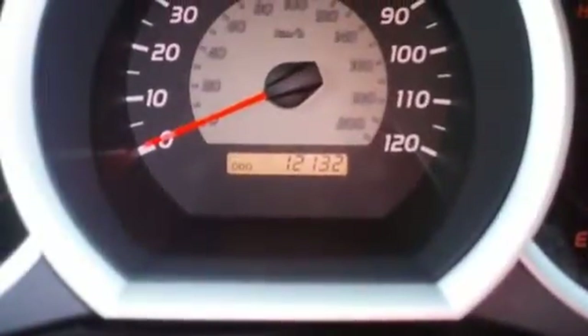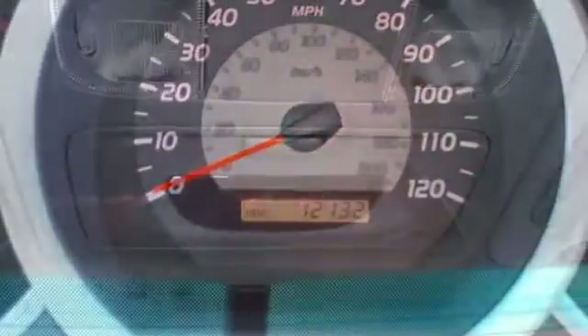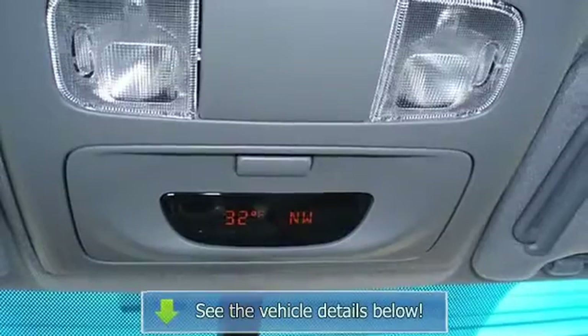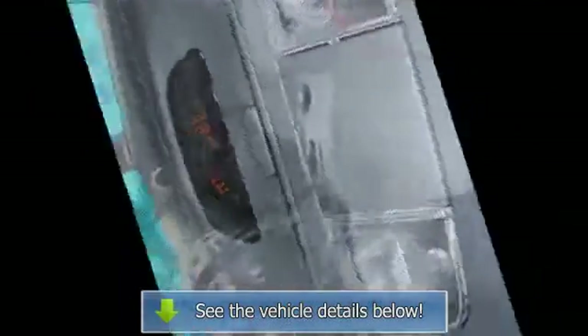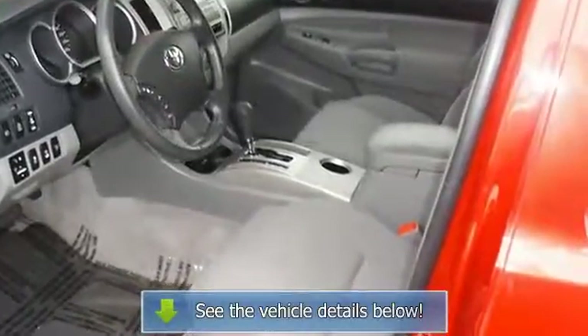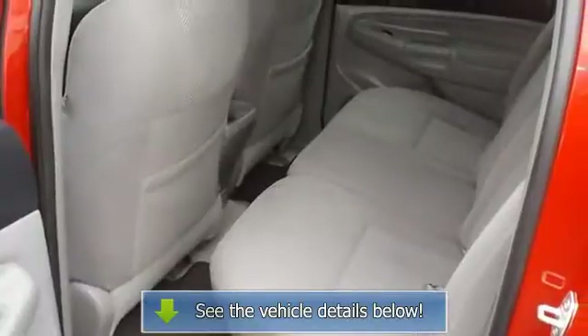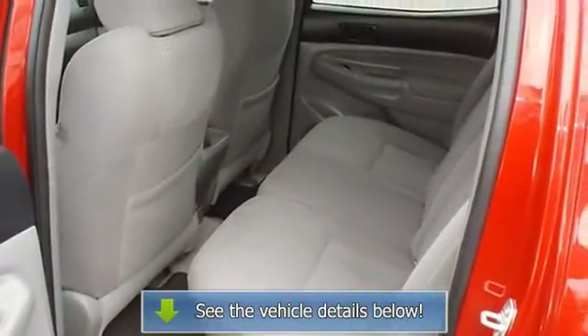A Tacoma in this condition, with these options and this color combination, is an absolute rarity. View all our inventory — automatic transmission — at www.bovutterford.com or www.bovutterka.com. Call or email Terry Irby, internet relations manager.